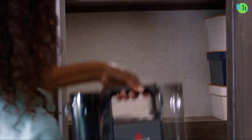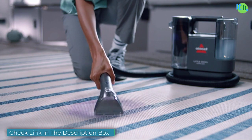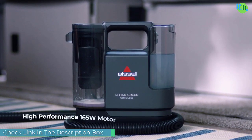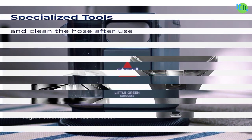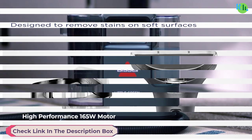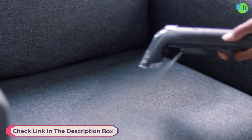Introducing the modern solution to effortless and efficient cleaning: the vacuum cleaner. Designed to revolutionize your cleaning routine, these powerful devices boast advanced suction technology and versatile features — from deep cleaning carpets to tackling hard-to-reach corners, effortlessly lifting allergens and pet hair.